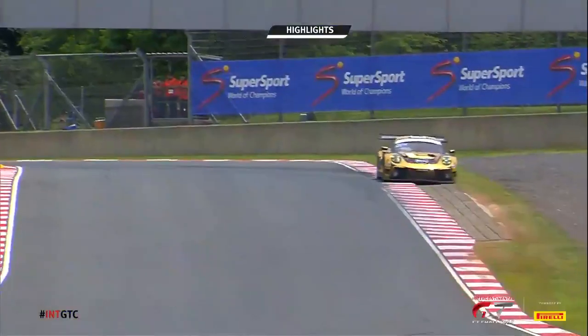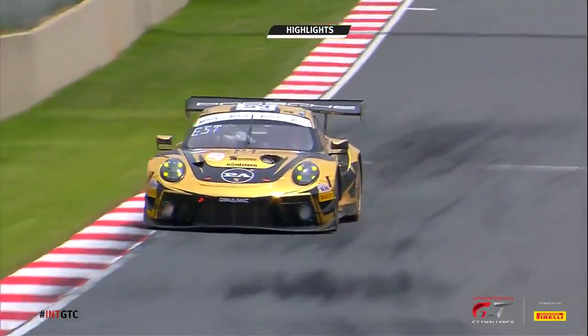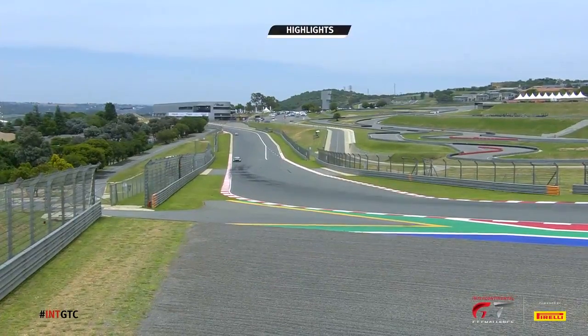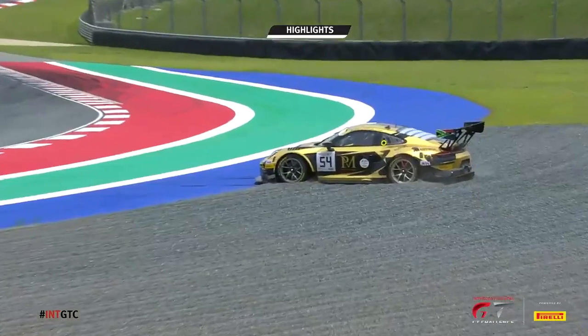Kevin Esht was looking very spectacular, as ever. He had a wild moment coming out of the crocodiles, and then another one down at turn two going into Crowthorne. Around he went, dropped the rear wheels into the gravel, and that brought out the red flag.